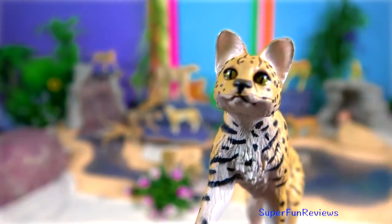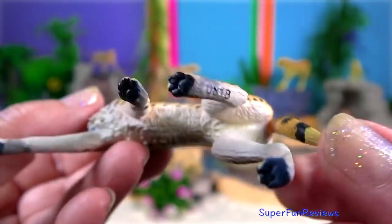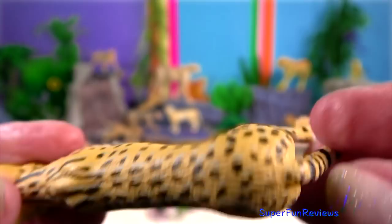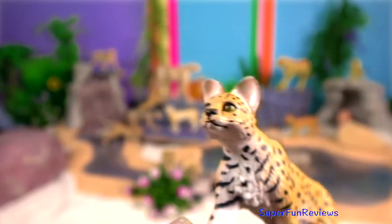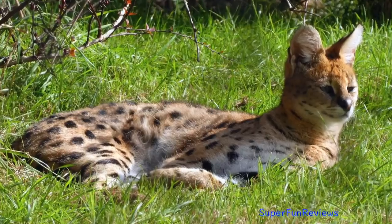Serval has the longest legs of any cat relative to its body size, largely due to the greatly elongated metatarsal bones in the feet. The toes are elongated as well and unusually mobile.